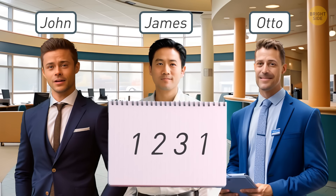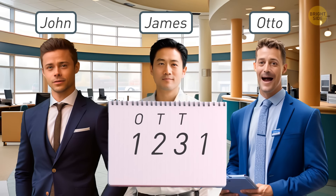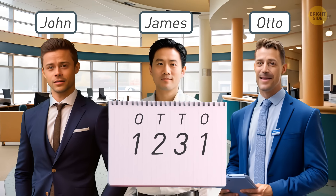When you write the word 'one,' it starts with the letter O. 'Two' starts with T, and so does 'three.' Then we have 'one' again — that's the letter O. Together, we have the name Otto.